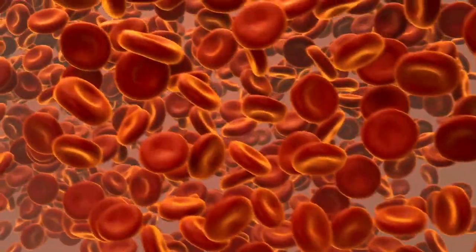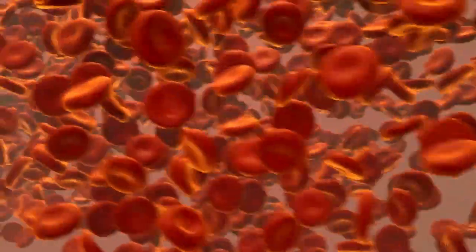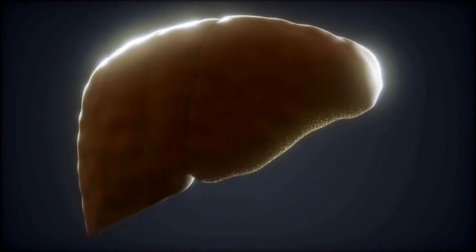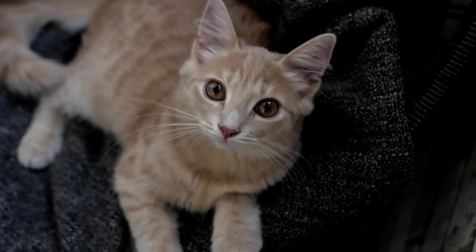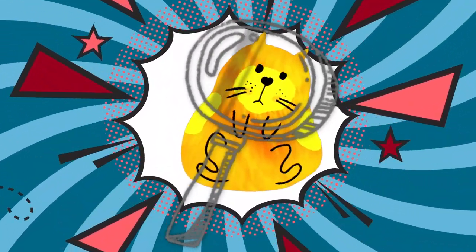Bilirubin is produced when red blood cells die, releasing the red blood pigment hemoglobin. Normally, the bilirubin produced in this way is broken down by the liver, but since it can no longer function properly, the yellow pigment remains in the body and causes visible discoloration.